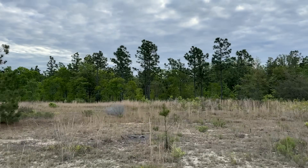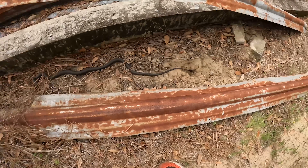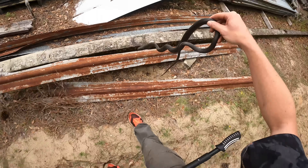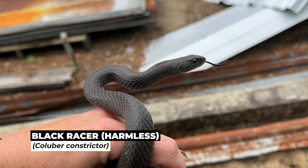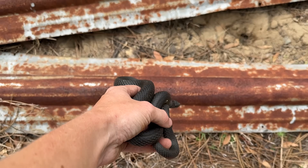He's cold to the touch. We got a snake - first and hopefully not last snake of the day. Nice little racer. Let him go back to his business.